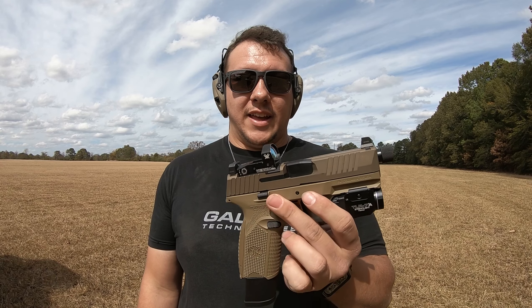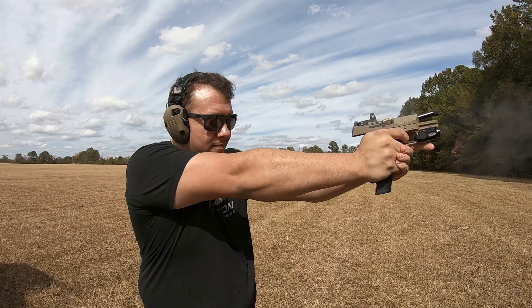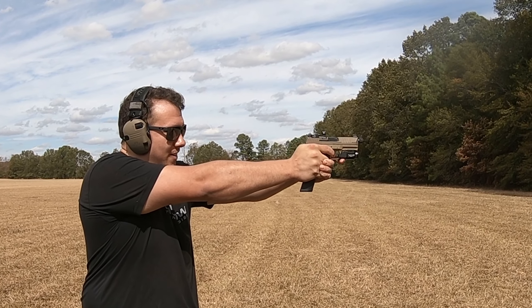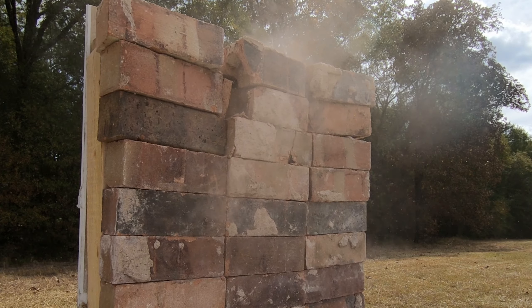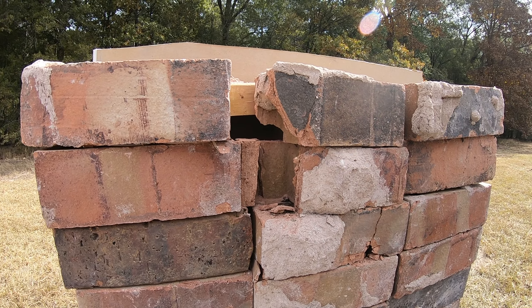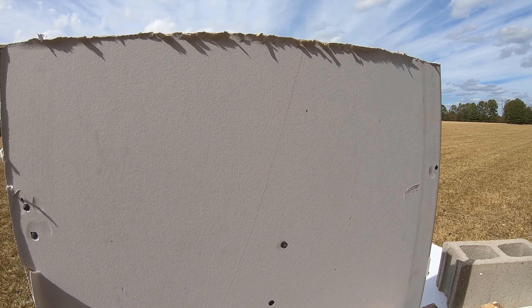Let's try another one. Next up, FN 509 tactical chambered in 9mm — a real man's caliber, kinda. Let's try it out real quick. So we just barely missed the stud in here, caught all that brick, broke that up quite a bit — wonder if it went through. Nothing, man. That's crazy. I guess that bullet just broke apart once it hit that brick and there was no energy left over, so it didn't do anything. Let's step it up a little bit.